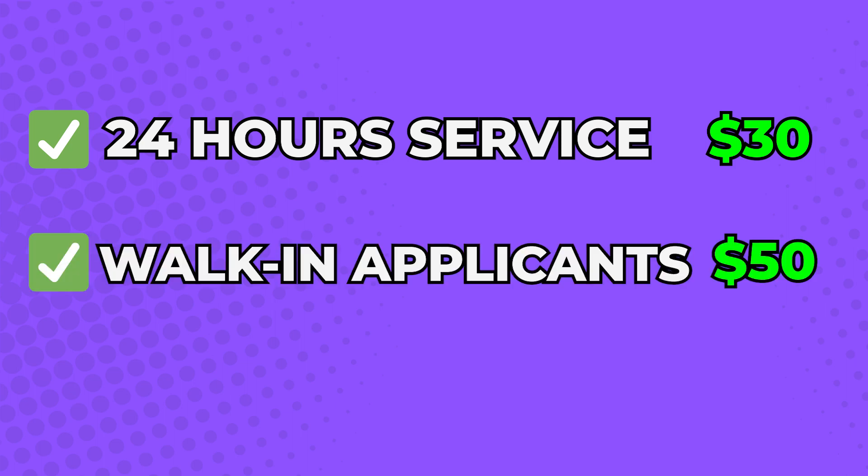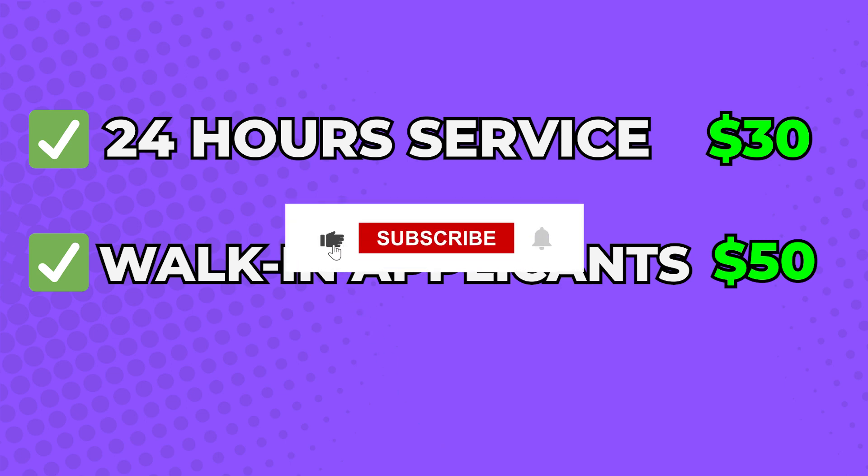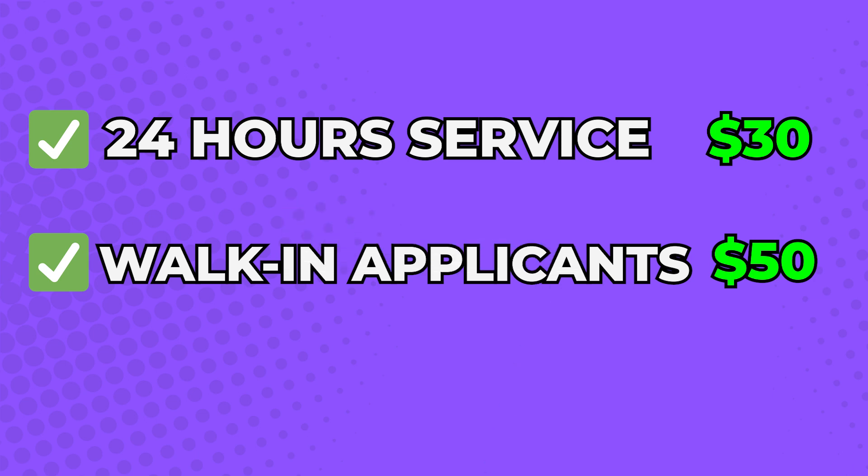Walk-in applicants can pay an extra $50 to get their applications processed while waiting. If you find information like this useful for your business, feel free to like and subscribe to my channel, and if you have any questions, comment below and I'll help you out.